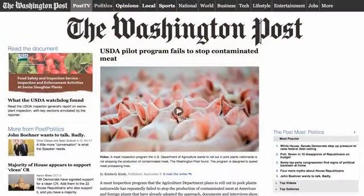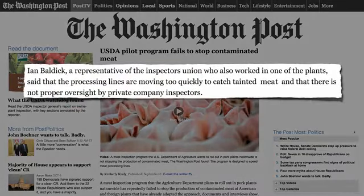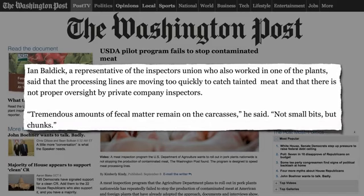In a scathing exposé of the USDA's new meat inspection program, the Washington Post quoted a representative from the inspectors' union who said pig processing lines may be moving too quickly to catch tainted meat. 'Tremendous amounts of fecal matter remain on the carcasses,' he said. 'Not small bits, but chunks.'